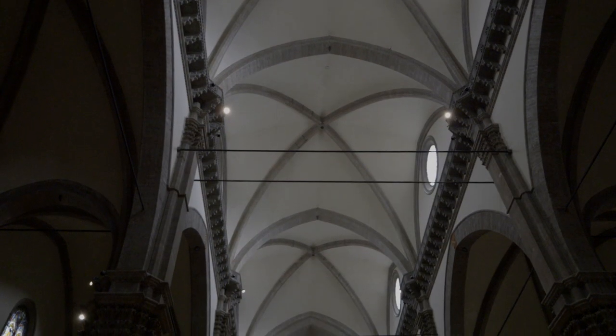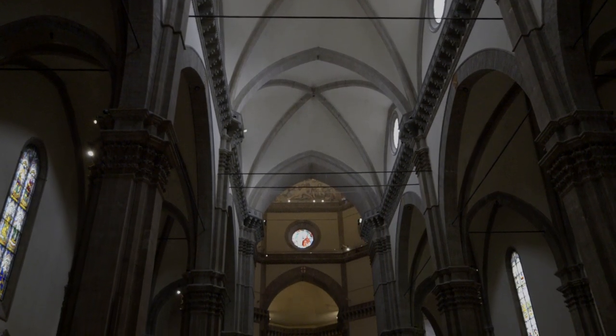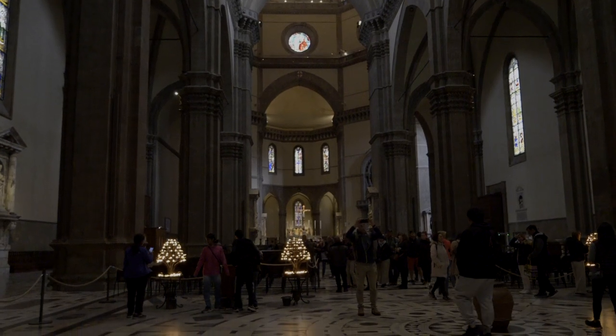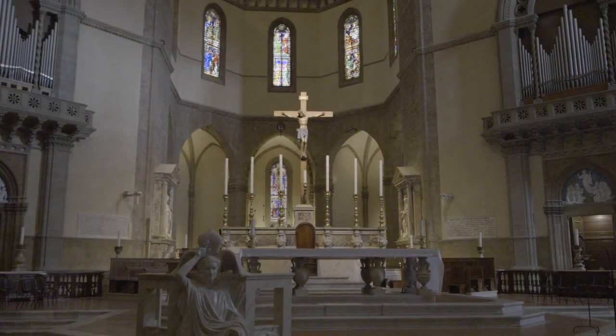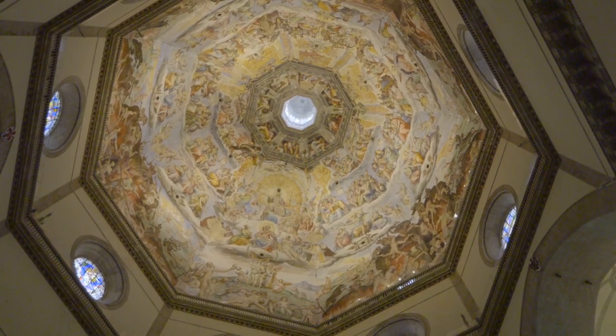We have made it inside the Cattedrale di Santa Maria del Fiore. This place is absolutely stunning. The columns in here are just absolutely massive and the stained glass of the windows is so beautiful. I just love these old cathedrals. If you look straight up there is a gorgeous, really colorful fresco on the dome — definitely worth coming inside and just taking a look. It is remarkable.